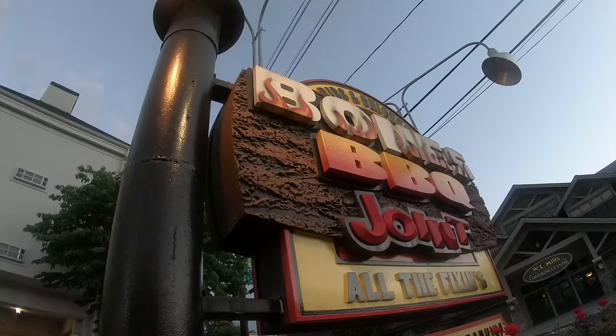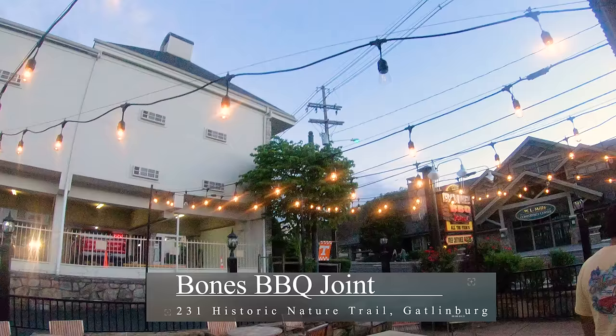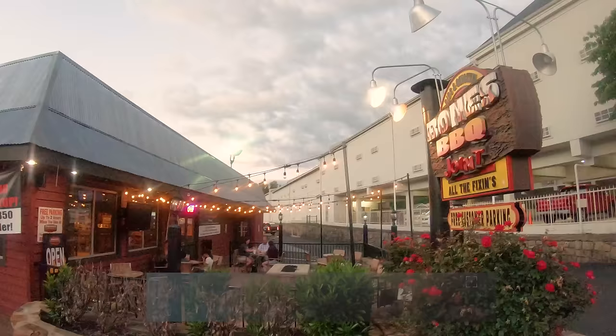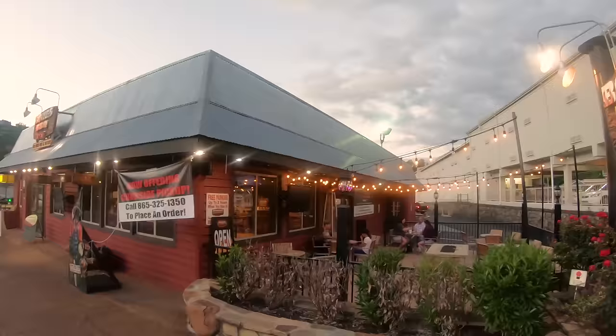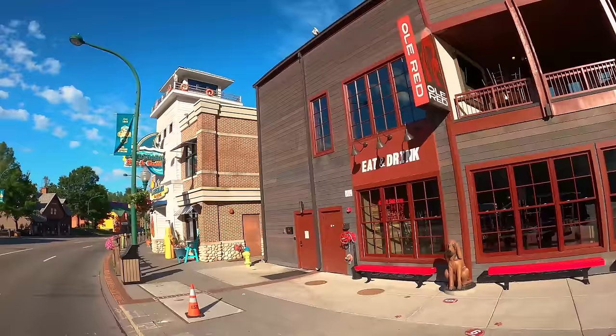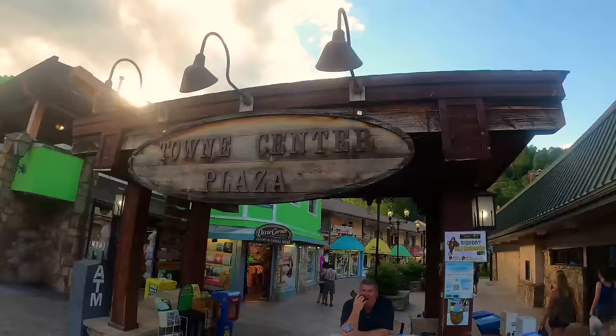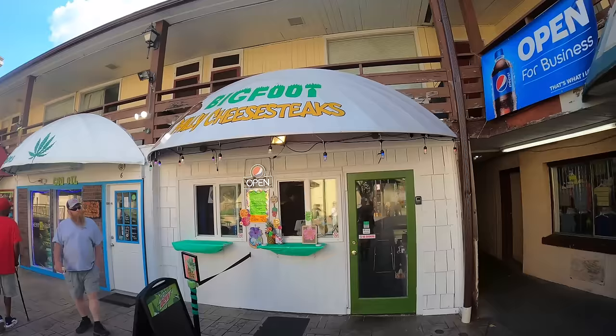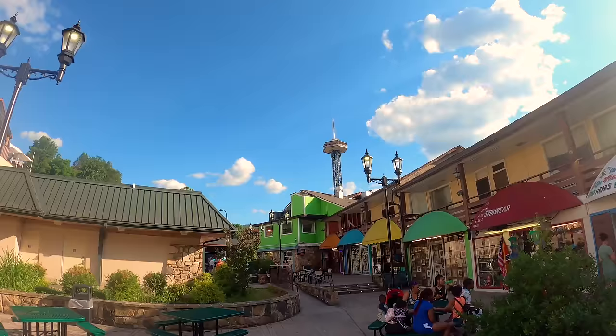One great place we really liked was Bone's Barbecue Joint — pet-friendly with great food. I recommend the chicken quesadilla. Our office manager liked the Old Red Restaurant with live music. Another great place was inside the Town Center Plaza: the Bigfoot Philly Cheesesteaks, with a nice courtyard for eating.